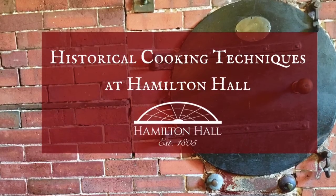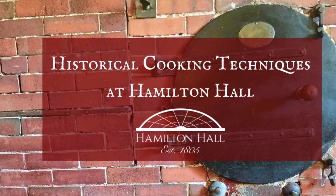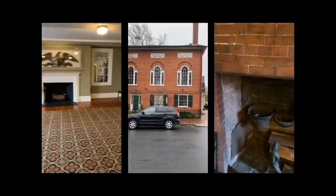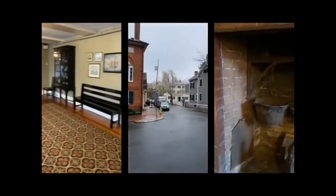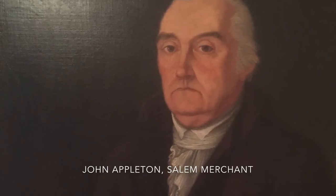Hi, my name is Marshall, and today I'm here to talk to you about cooking in Hamilton Hall, a 215-year-old gathering space in Salem, Massachusetts. We're going to talk about a man who was born when Massachusetts was a colony of England and worked as an apprentice in Salem under the local merchant John Appleton, who lived near Hamilton Hall.